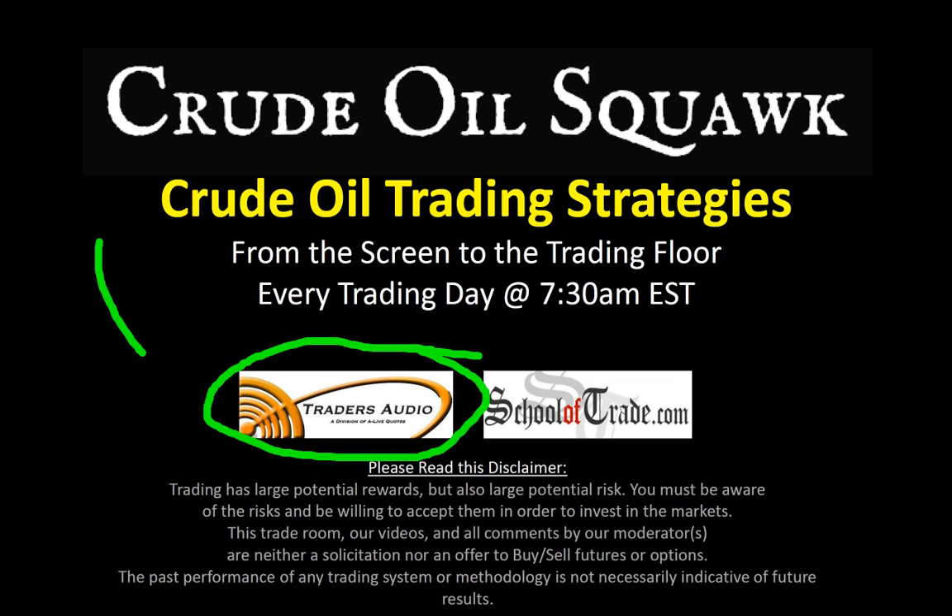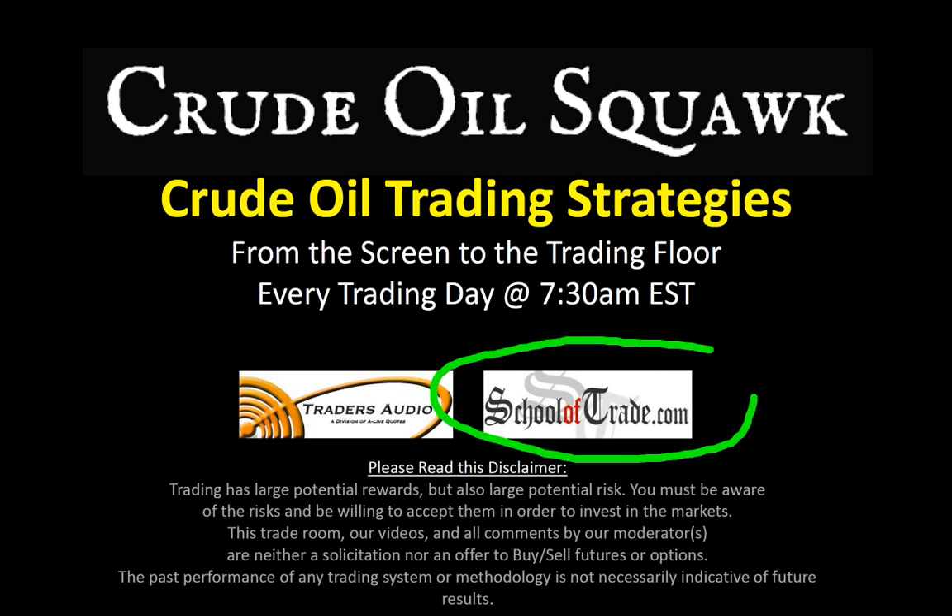Don't forget to check out TradersAudio.com at 8:50 a.m. Eastern Time. Marty and his partner Jeffrey do a great job broadcasting live from the NYMEX Exchange. We've got Marty here with us today — he'll be talking about what he's seeing directly from the trading floor. My name is Joseph, I'm with SchoolofTrade.com. I run a live trade room every morning at 8 a.m. Eastern Time, Monday through Friday. Check us out online and don't forget to join our free trial.